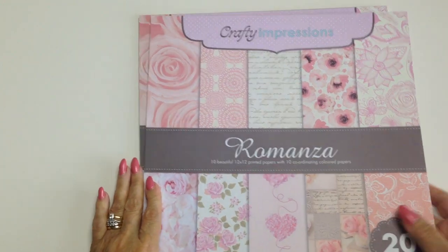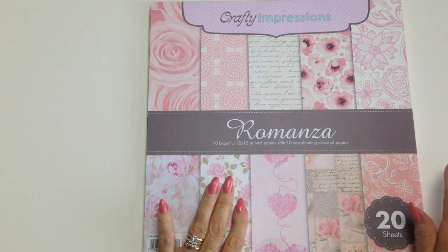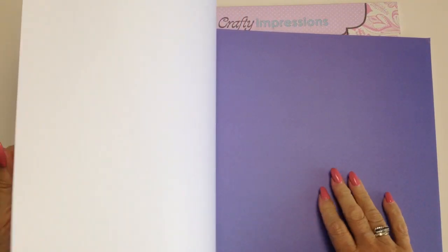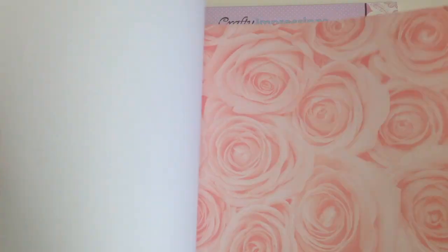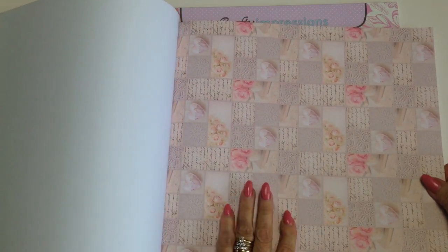The first one — I bought two actually — are these 12 by 12 papers by Crafty Impressions. There's 10 papers with 10 coordinating coloured papers. They're so nice, so pretty. Beautiful, lovely for a wedding.